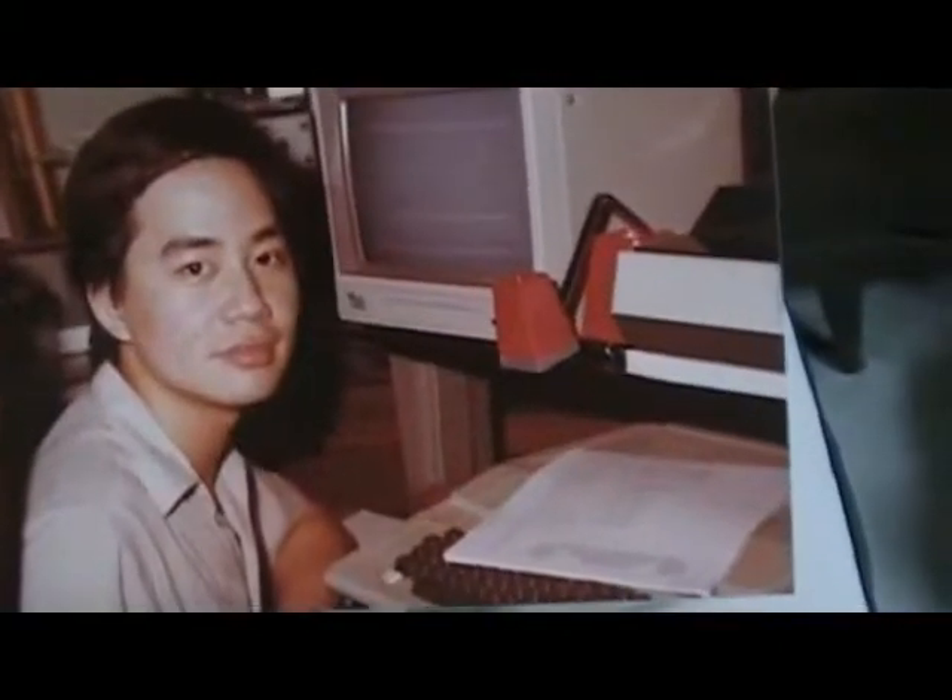That's me with the Apple computer — so many pimples! At the back is the signal generator, the audio signal generator.